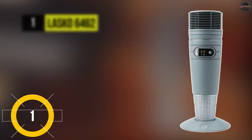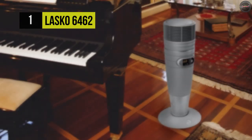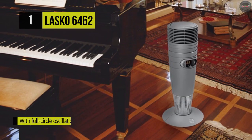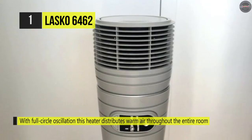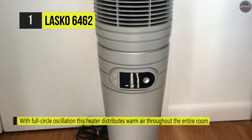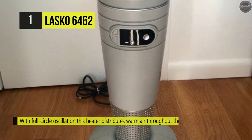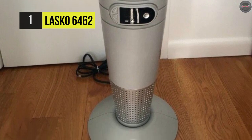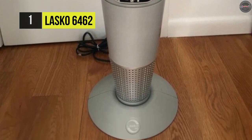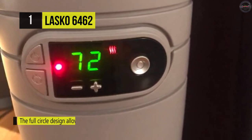The Lasko 6462 holds the top place among this list of the best ceramic heaters. It comes with 1500 watts of comforting warmth and 360-degree full-circle warmth. Its effective heater will take the chill out of your room. You can use the convenient multi-function remote or secure digital control units to set the thermostat to your desired temperature or select from two settings: high heat or low heat.